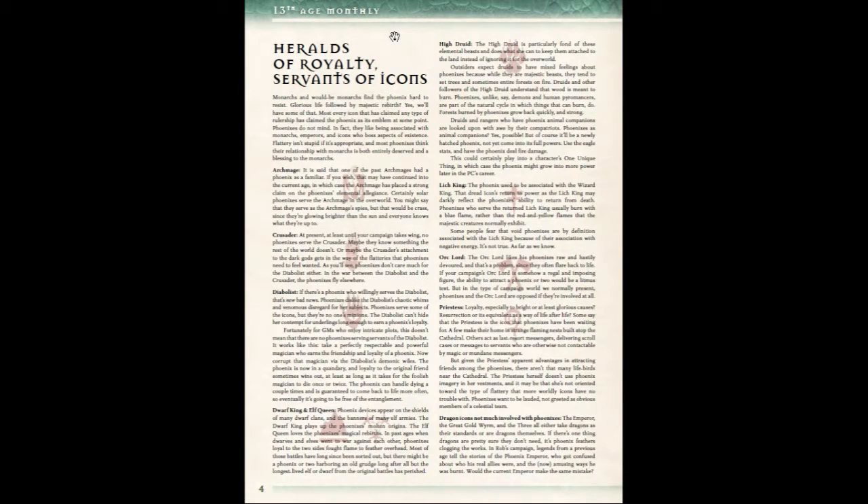The next page, as with all these other PDFs and the core material, ties the phoenixes in with the icons. It lists most of the icons and how they are associated with these phoenixes.